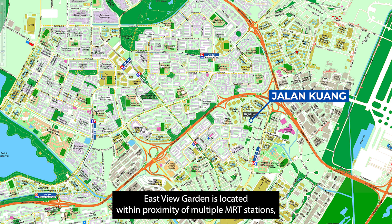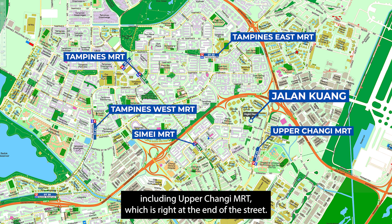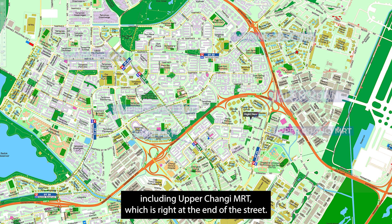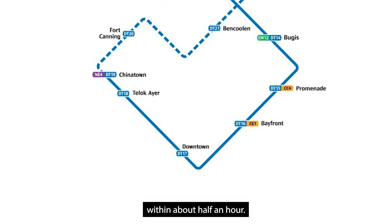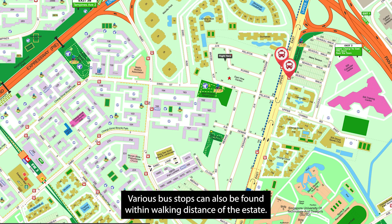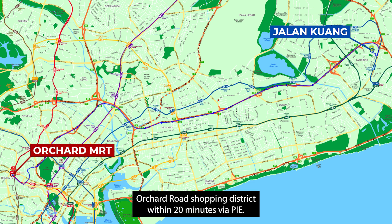This East View Garden is located within proximity of multiple MRT stations, including Upper Changi MRT, which is right at the end of the street. Residents can take the Downtown Line straight into the city centre within about half an hour. Various bus stops can also be found within walking distance of the estate. Private transport owners can expect to arrive at the Orchard Road shopping district within 20 minutes via PIE.